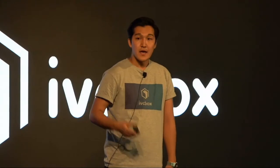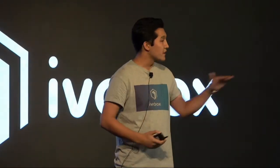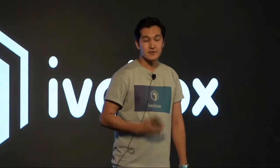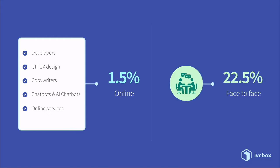I have a question for you. How do businesses increase online sales? They are spending billions of dollars on hiring developers, improving UI/UX, copywriting, building chatbots, artificial intelligence chatbots. And what is the impact? In 2018, the average sales conversion rate online was only 1.5%, whereas in face-to-face sales for the same year it was 22.5%.